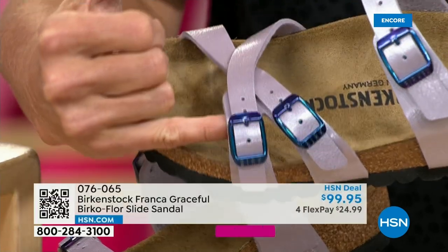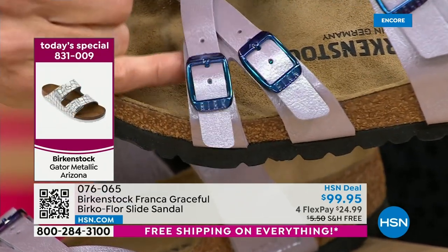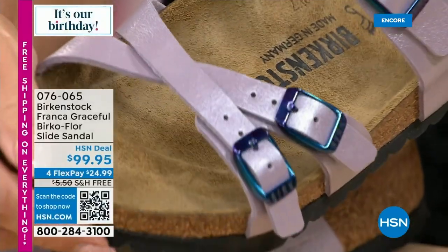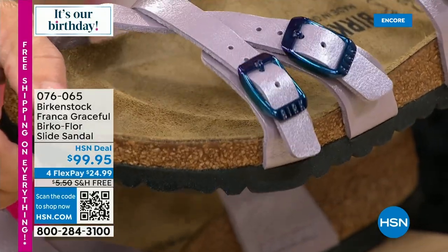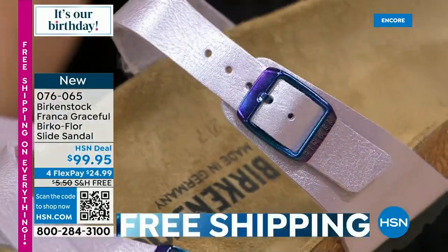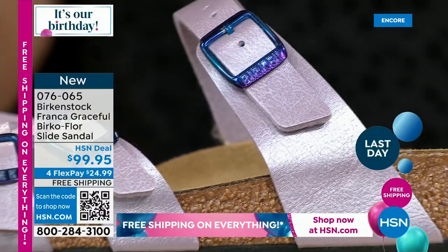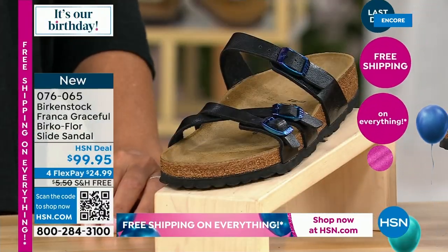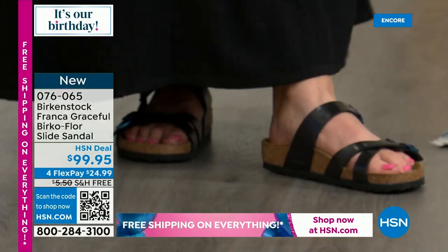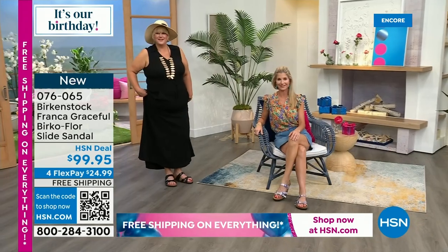All the colors — licorice, orchid, and midnight — are new colorways with the iridescent buckle. These are thinner straps, fully adjustable on each buckle. You have cross straps across the toes and a third strap that comes up higher on your foot to hold you inside the footbed — super important for comfort. You want to feel safe and secure, and that's what that third strap does.